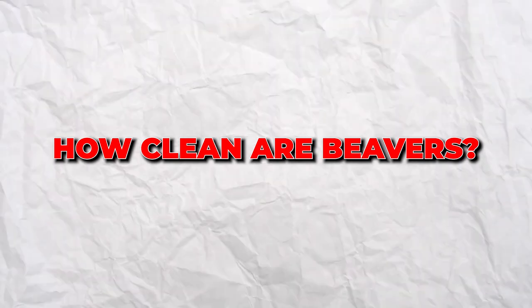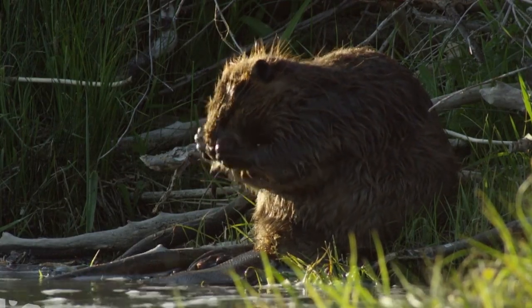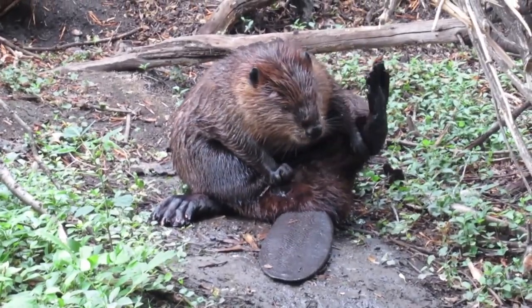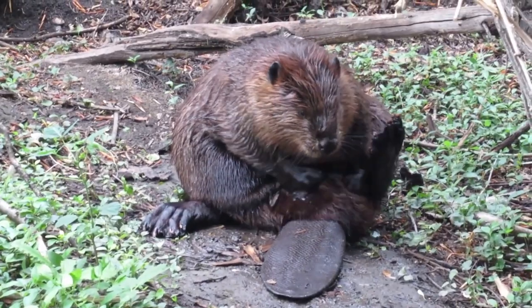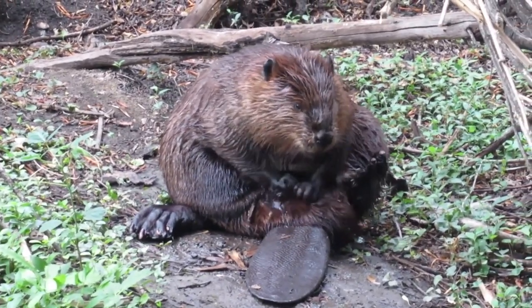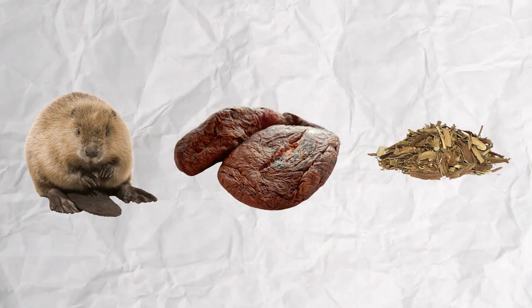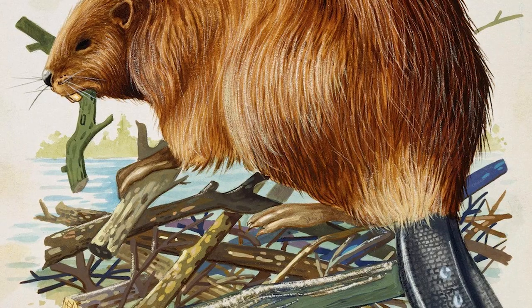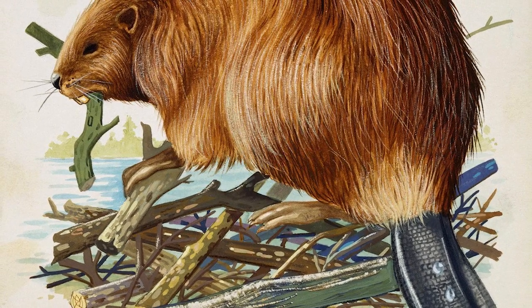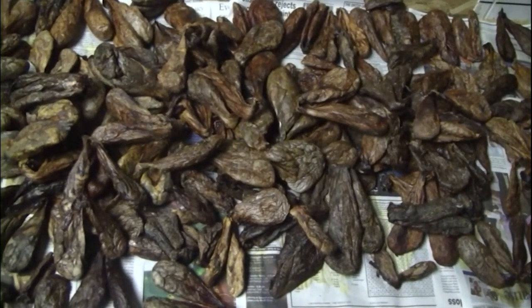But let's get to the main point. How clean are beavers? They are relatively clean animals and spend time grooming their fur. They have special oil glands near their tail that produce an oily substance with which they coat their fur. This helps make their fur waterproof. The beaver ingests castoreum by consuming willow bark. Castoreum is obtained from the castor sacs, glandular pouches located between the anus and the external genitals of beavers.